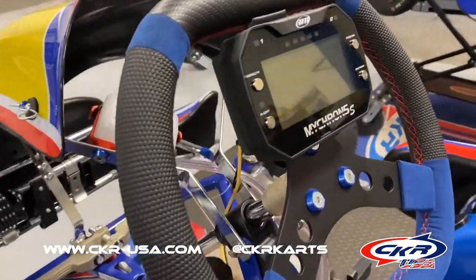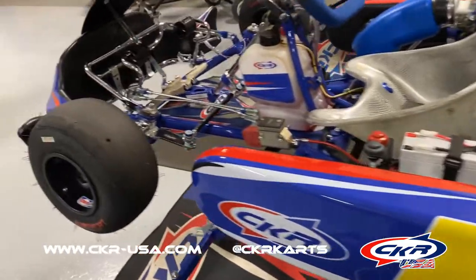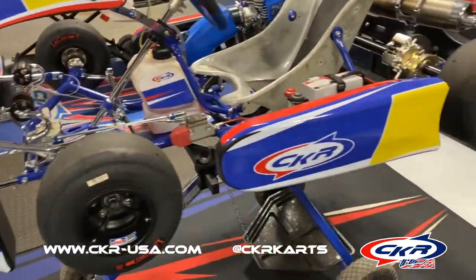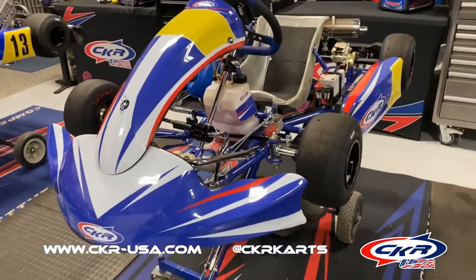It comes with a Micron 5s — everything is prepped and ready to go. Comes with these Leconte tires. Like I said, this was a very low session kart, just the one race, and we'd love to get this out to you. Thanks.